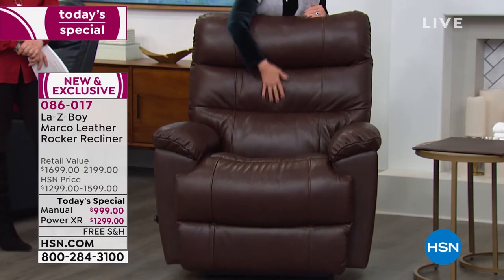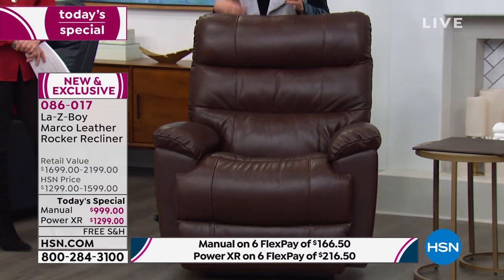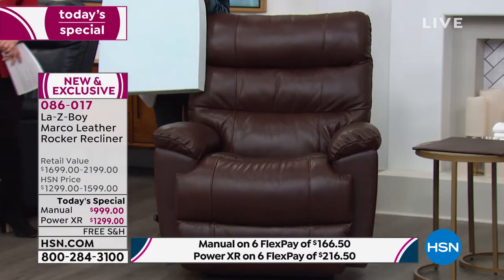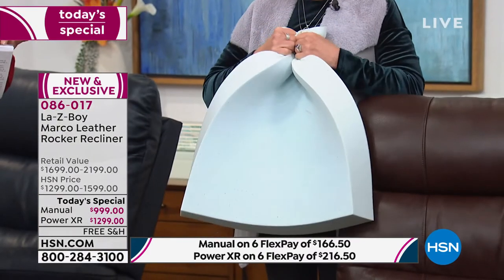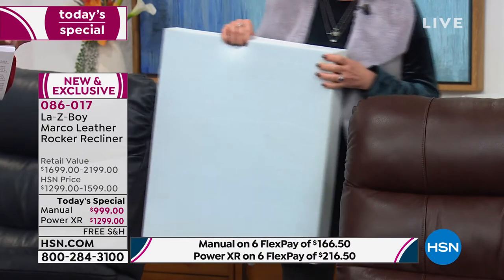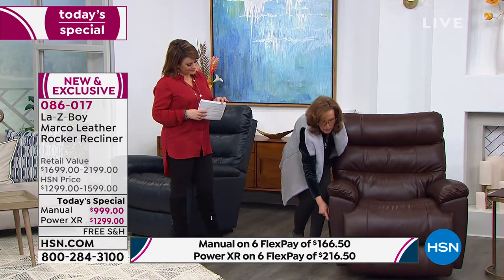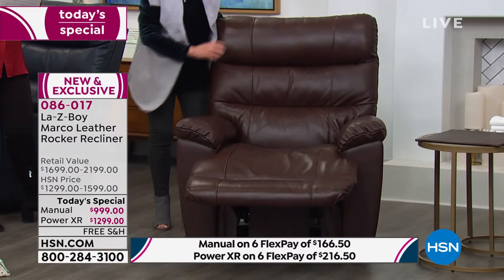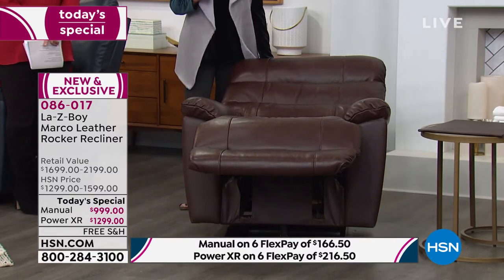Let me introduce you to the Marco recliner. It's almost a pub-style design — you get that layered look with channels on the inside back, beautiful flared arms, and a bucket seat, almost like a car seat. One of the upgrades is our air form seating — new generation memory foam that's not temperature sensitive. It provides an individualized, customized seat for each person that enjoys the recliner. It's also available in our manual recliner with a long handle and a three-position locking footrest.